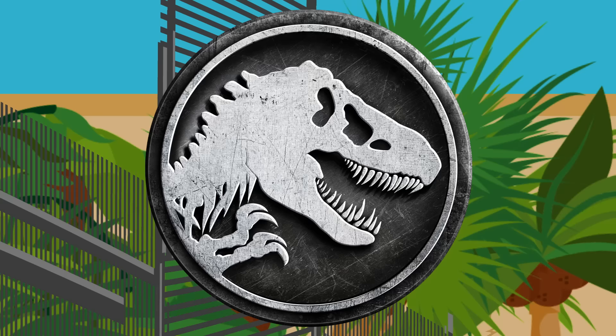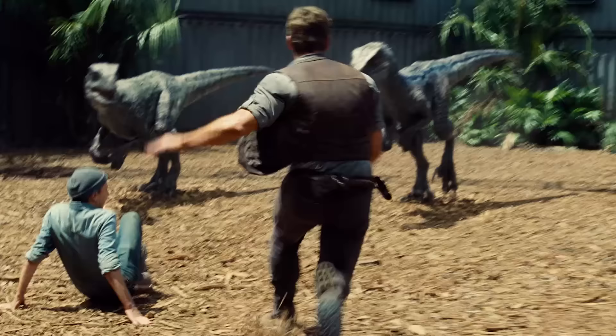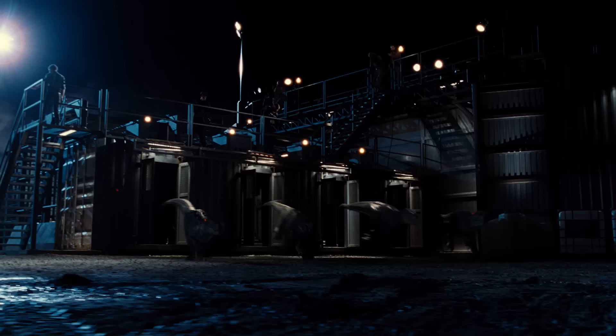Lucky for you, there's a blueprint for training raptors thanks to Owen Grady's painstaking work with Charlie, Delta, Echo, and Blue. These highly skilled and highly intelligent dinosaurs are trained to follow more than 40 different commands. So how do you do it? Well, it's no small feat and not for the faint of heart.